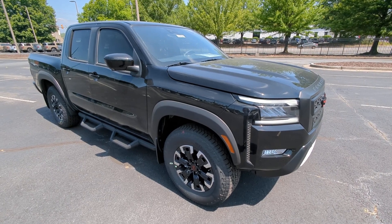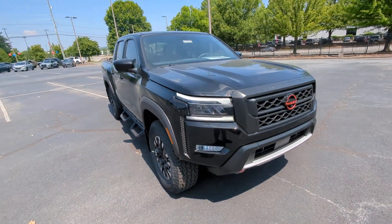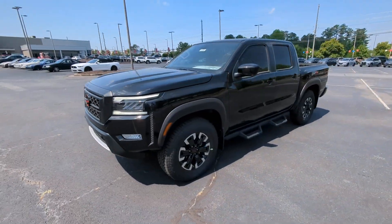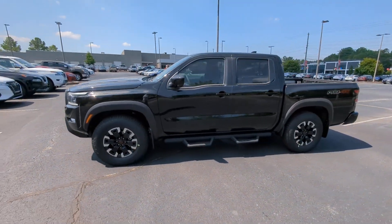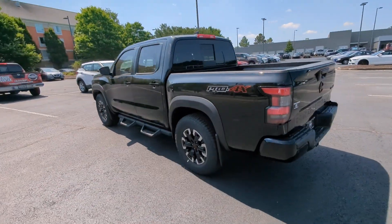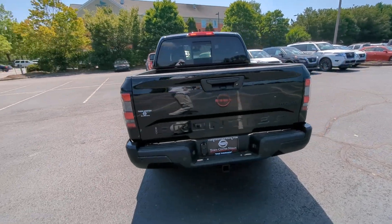This could be the car for you — the 2023 Nissan Frontier. You'll be ready for the job or off-road recreation in this remarkably affordable Frontier. Comfortable, capable, and hard-working, this popular mid-size pickup is waiting just for you.